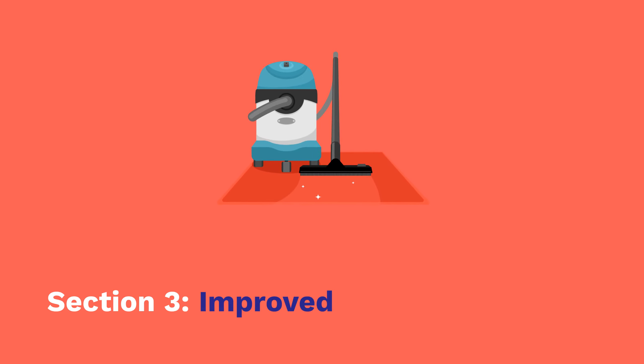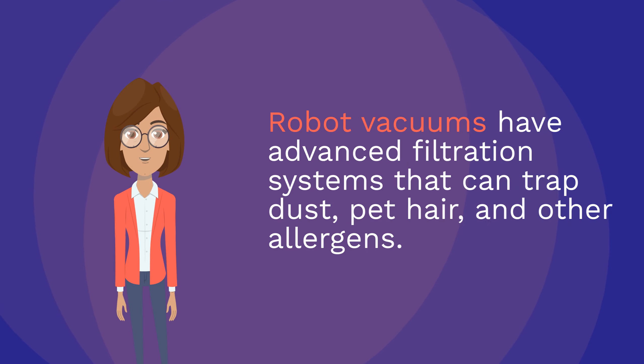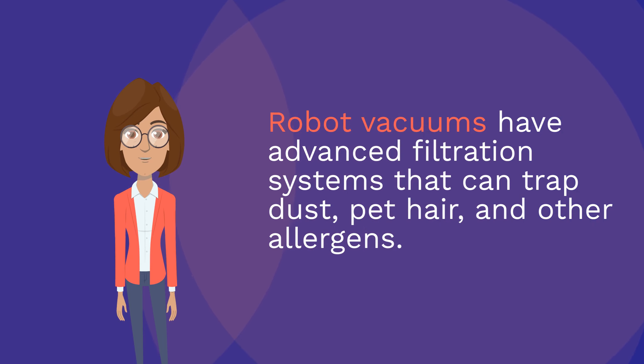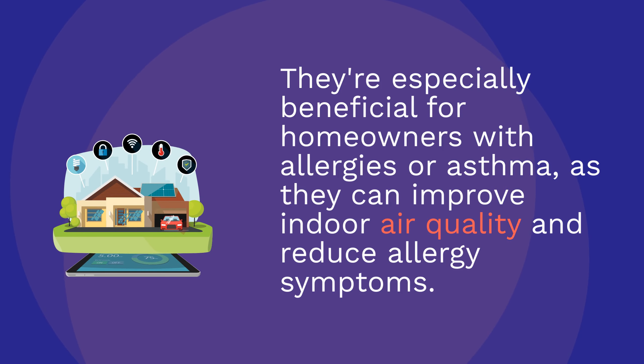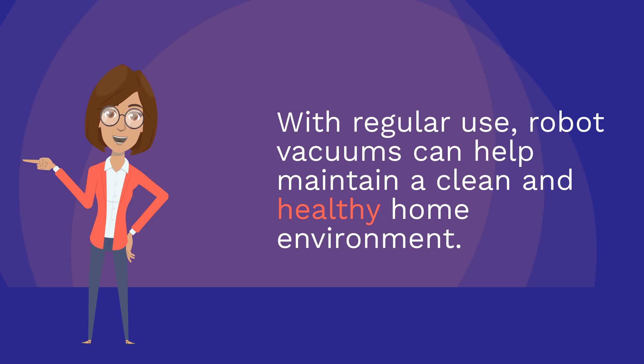Section 3: Improved Indoor Air Quality. Robot vacuums have advanced filtration systems that can trap dust, pet hair, and other allergens. They're especially beneficial for homeowners with allergies or asthma, as they can improve indoor air quality and reduce allergy symptoms. With regular use, robot vacuums can help maintain a clean and healthy home environment.